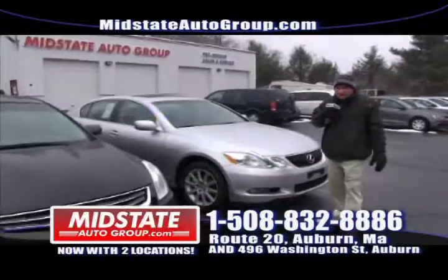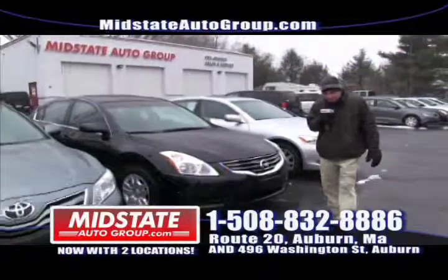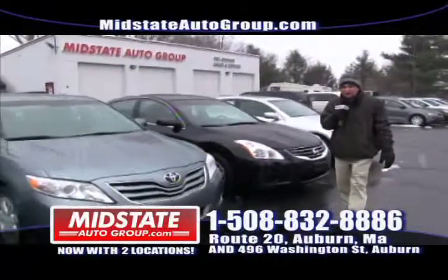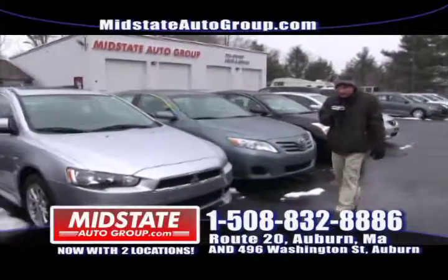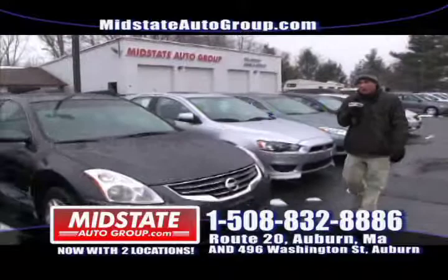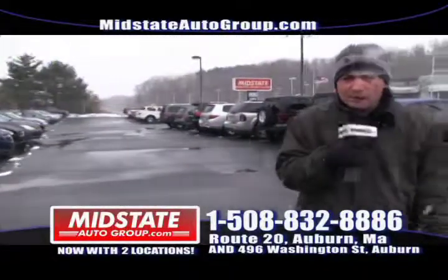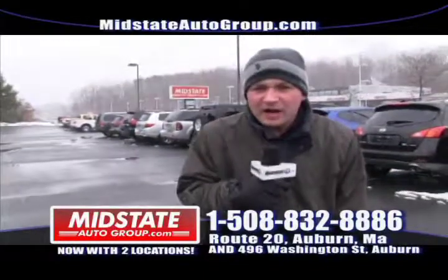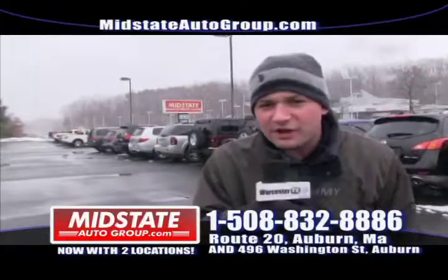If you want to see more of our featured vehicles here at Midstate, go to MidstateAutoGroup.com — take a look at our pictures and specs. Give us a call at 508-832-8886. You'll be approved — we've got guaranteed credit approval and we're matching up to $3,000. Thanks for watching. Come on down and see us. My name is Jimmy and I look forward to seeing you this weekend at Midstate Auto Group.